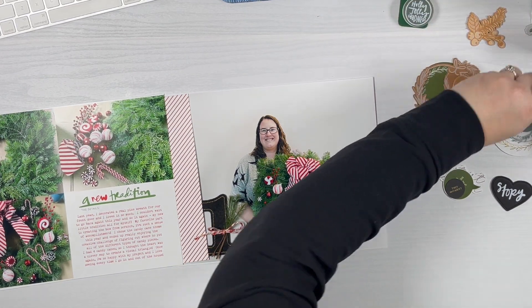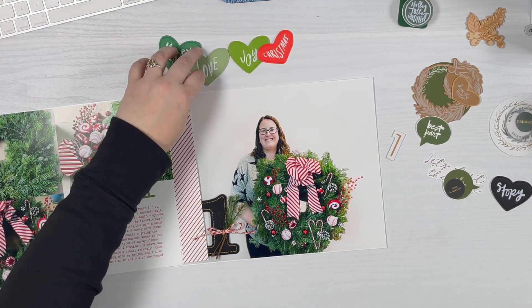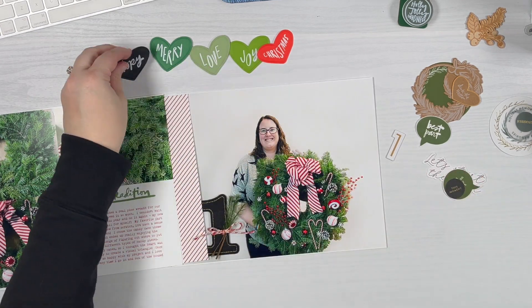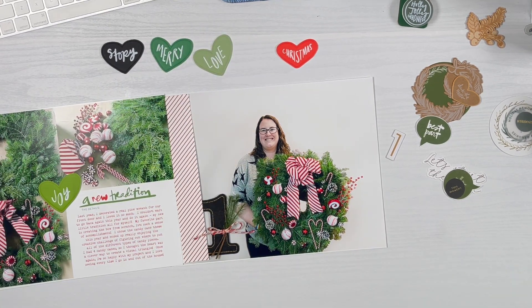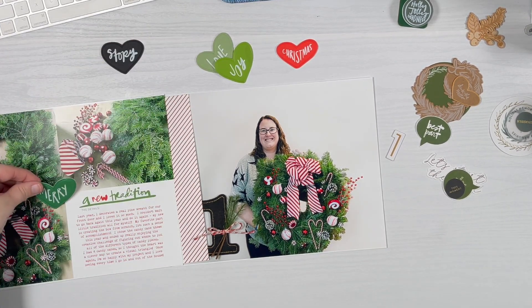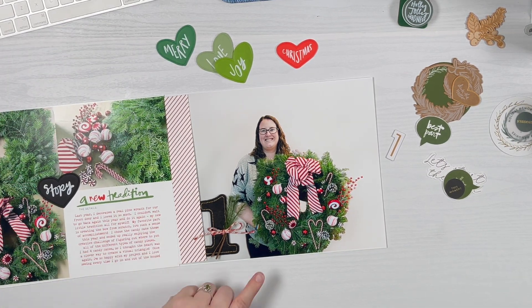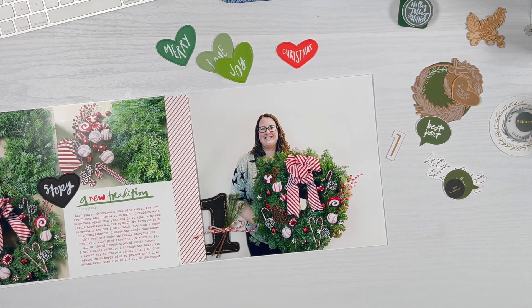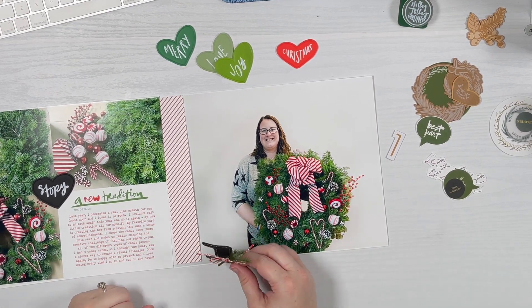Then I remembered I got lucky last year — they had extras of these awesome foam hearts from the 2021 main collection, so I have a full set of five. I played around with 'Joy' — the bright green actually looked pretty good, but again, lots of green. I kind of liked 'Merry' but I really liked 'Story' with the black heart. It really popped. That made me think maybe I can use the black felt number too.